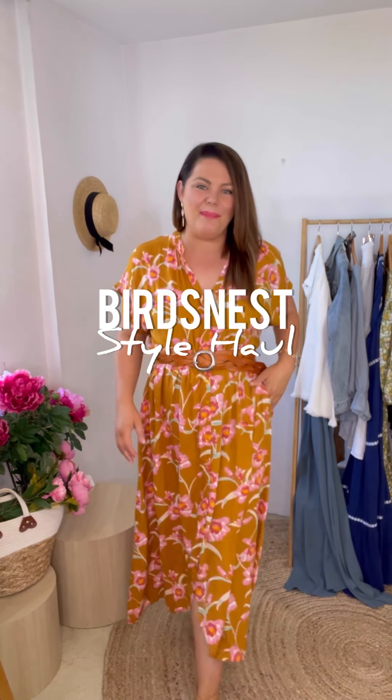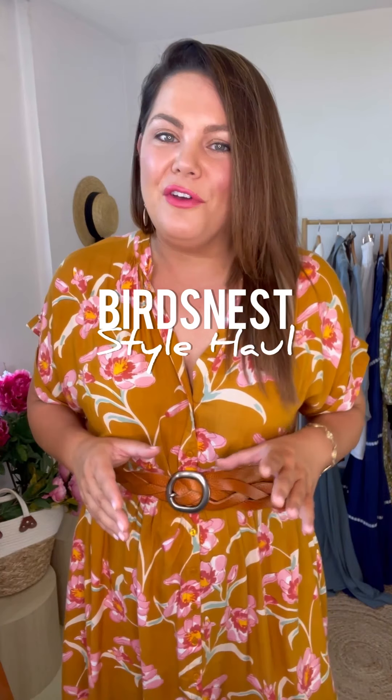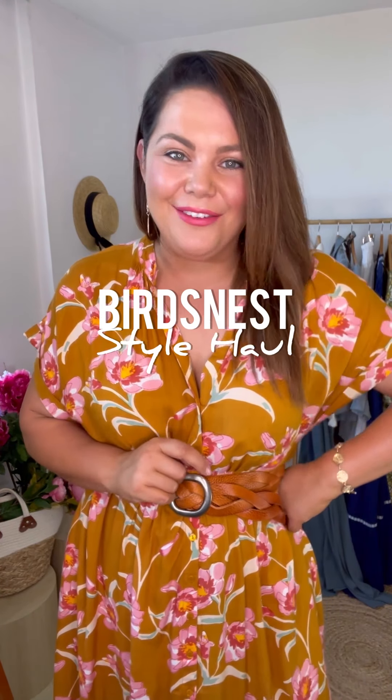Today's styling video I am back with my friends at Bird's Nest and I've got a really great edit for you today focusing on work, weekend and after five looks. With Bird's Nest we've got sizing up to size 24 with their Bellbird collection, so let's jump straight into it and have a look at some beautiful new looks from Bird's Nest.